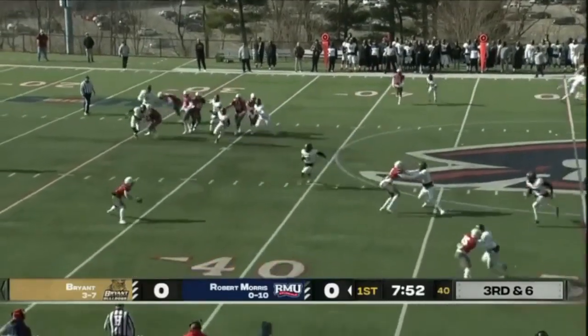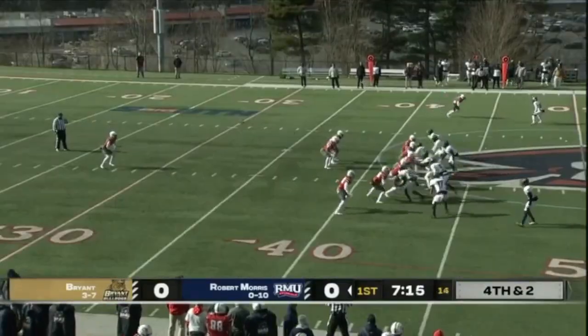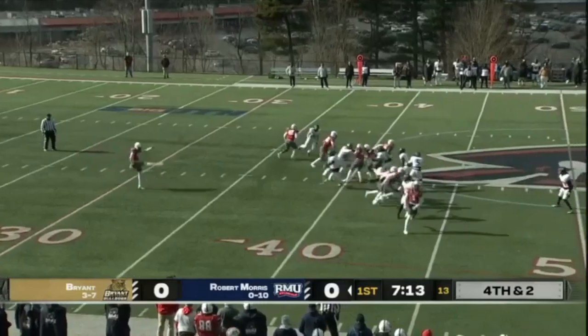Jackson motions out of the formation, catches the football at the 35, across the 40. That's a big tackle — stop that drive right there.